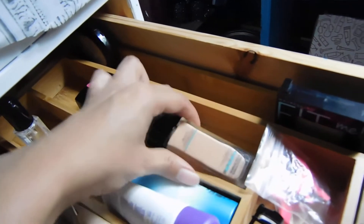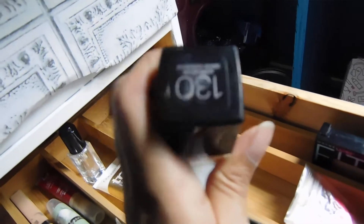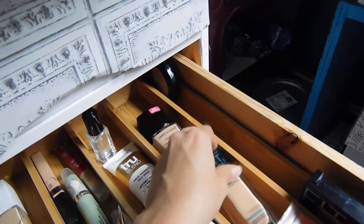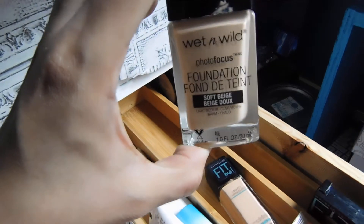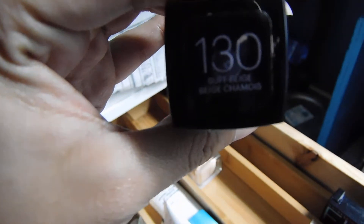Here are some pressed powders. This is the Wet n Wild Photo Focus pressed powder in warm light. Another one from Fit Me Maybelline — matte and poreless in shade 130. Foundation in soft beige, and a face primer.